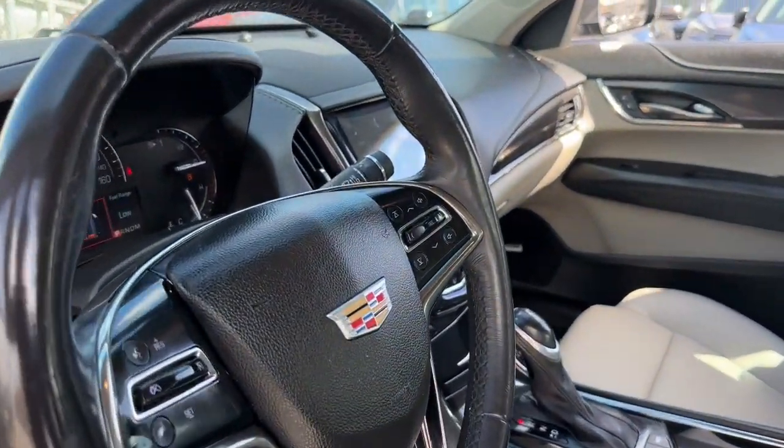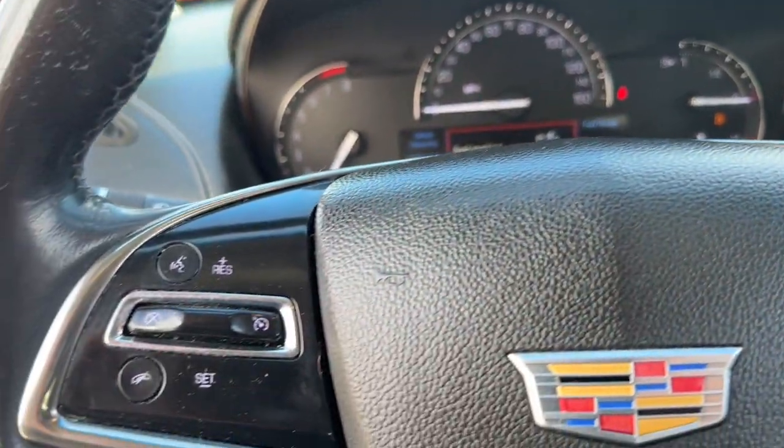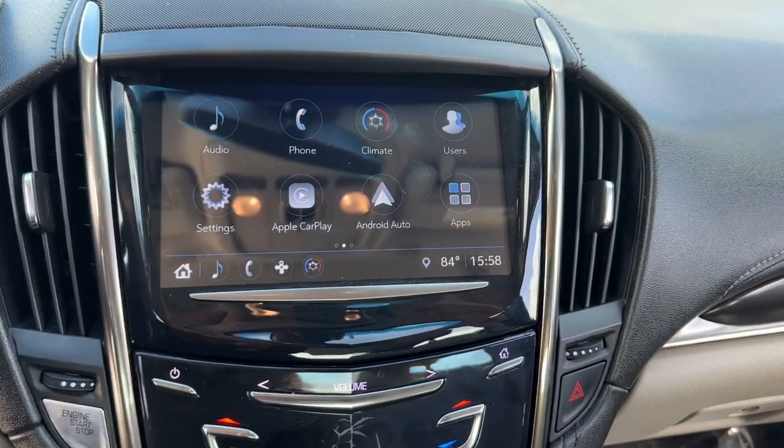The ATS Coupe delivers refined styling, athletic performance, agile handling, and advanced technology to keep you safe and connected. These are just some of the great options this vehicle comes with.